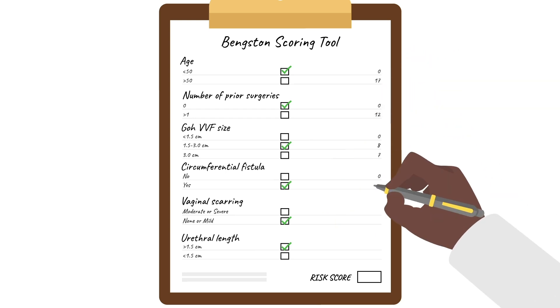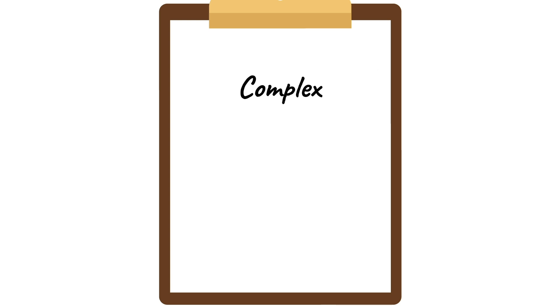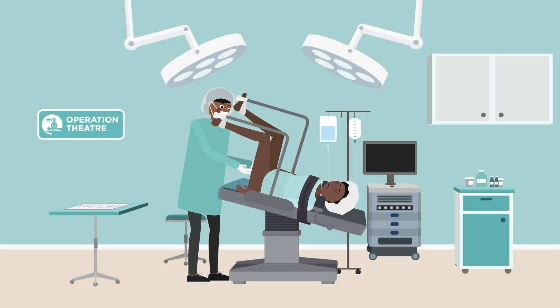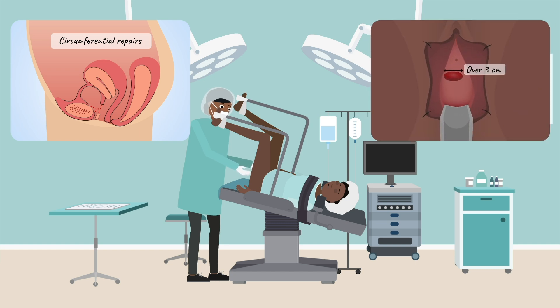A score above 20 indicates the repair need is complex and is therefore a good indication that an advanced surgeon should do the repair. If the urethra is blocked, an advanced surgeon will be comfortable necessitating a circumferential fistula — a complex repair. They can also repair large fistulas more than three centimeters in diameter.